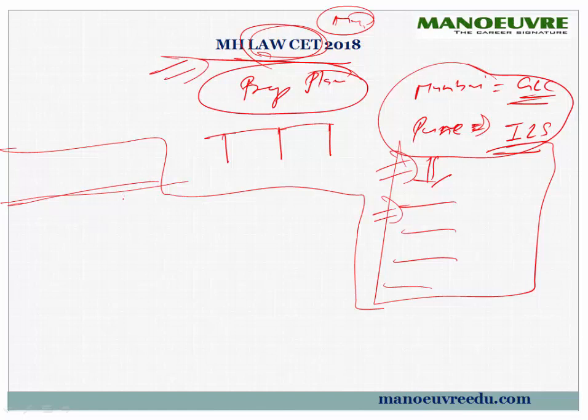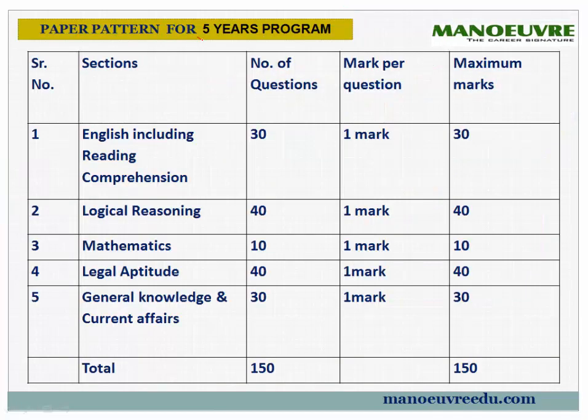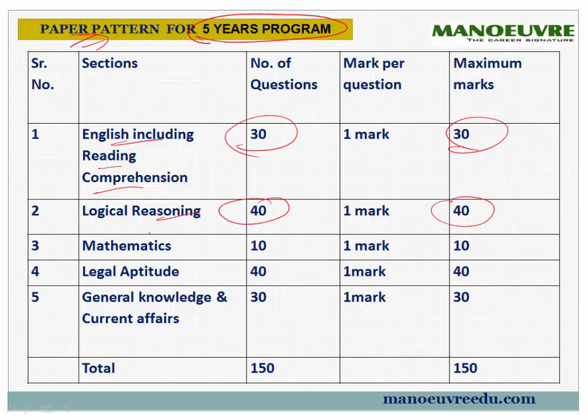Let's quickly run through the paper pattern. This paper pattern is for the 5-year LLB program. English with Reading Comprehension: 30 questions, 30 marks. Logical Reasoning: 40 questions, 40 marks. Mathematics: 10 questions, 10 marks — you don't have to worry much if your math is not great. Legal Aptitude: 40 questions, 40 marks. GK: 30 questions, 30 marks. Overall: 150 questions, 150 marks.